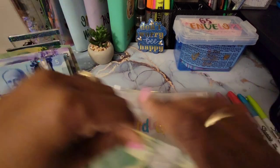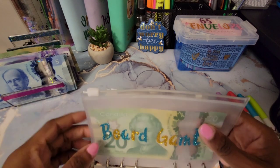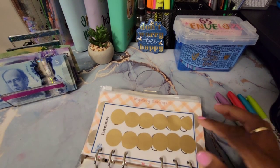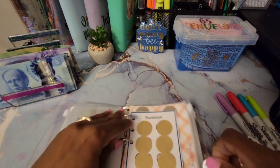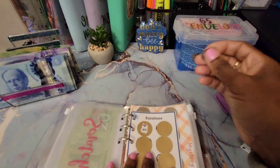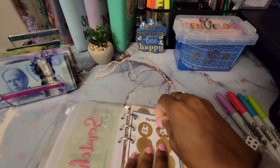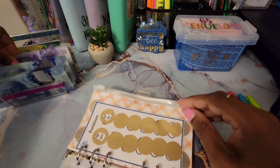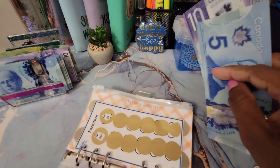Board game gets $20, and this challenge is going towards car maintenance. Our next challenge is a scratch off for furniture. We're going to scratch two of these. The first one is $10, and the second one gives us $5 — that's a total of $15 going towards furniture. Let's put that $10 and $5 in the furniture envelope.